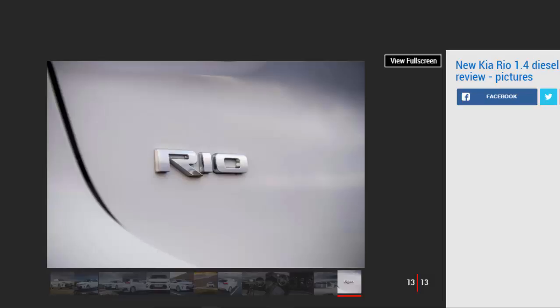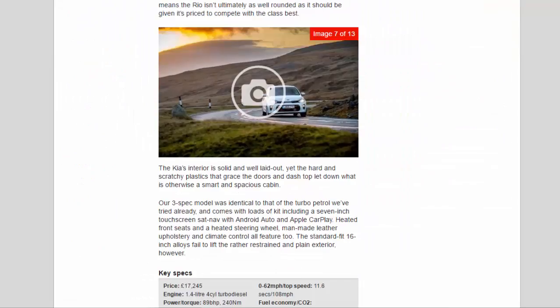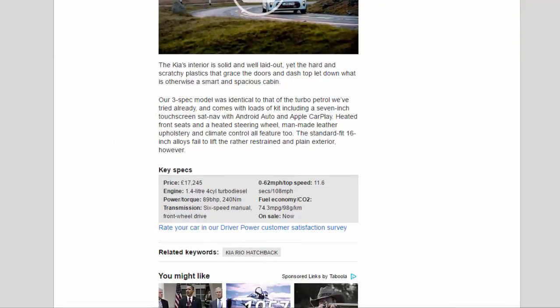Key specs: price £17,245; engine 1.4-litre four-cylinder turbo diesel; power/torque 89 bhp / 240 Nm; transmission six-speed manual, front-wheel drive; 0-62 mph 11.6 seconds; top speed 108 mph; fuel economy/CO2 74.3 mpg / 98 g/km. On sale now.